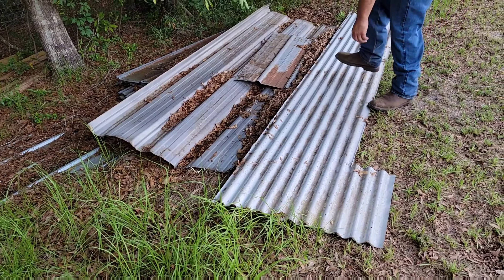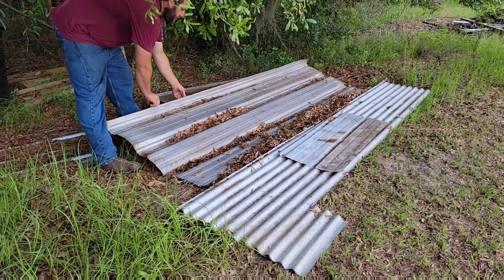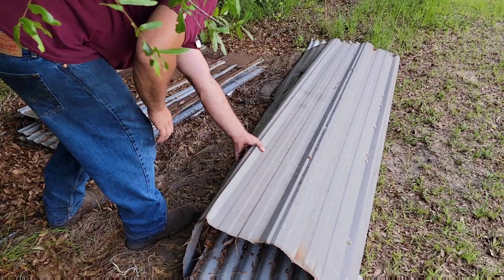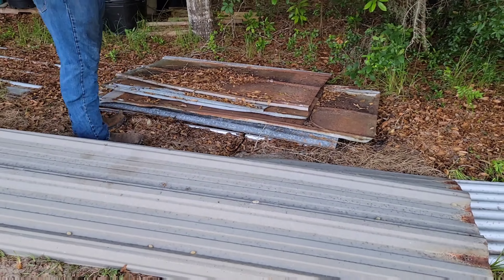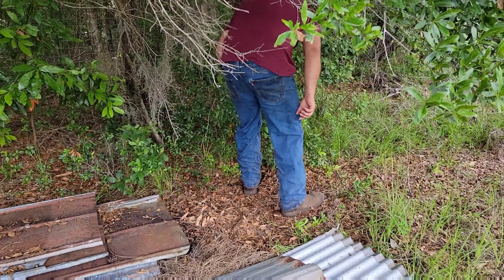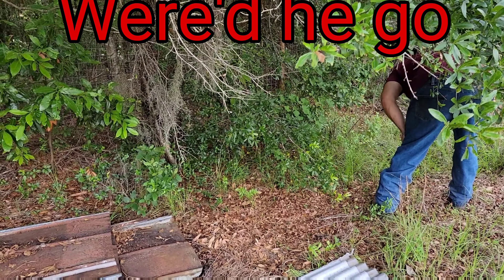Pretty big pile of tins. Let me get on the other side — I can't get anything on this side. Oh, I see something. He just went into the woods over there. He went in the woods, he's in the woods. Oh, he's over there. I see him.